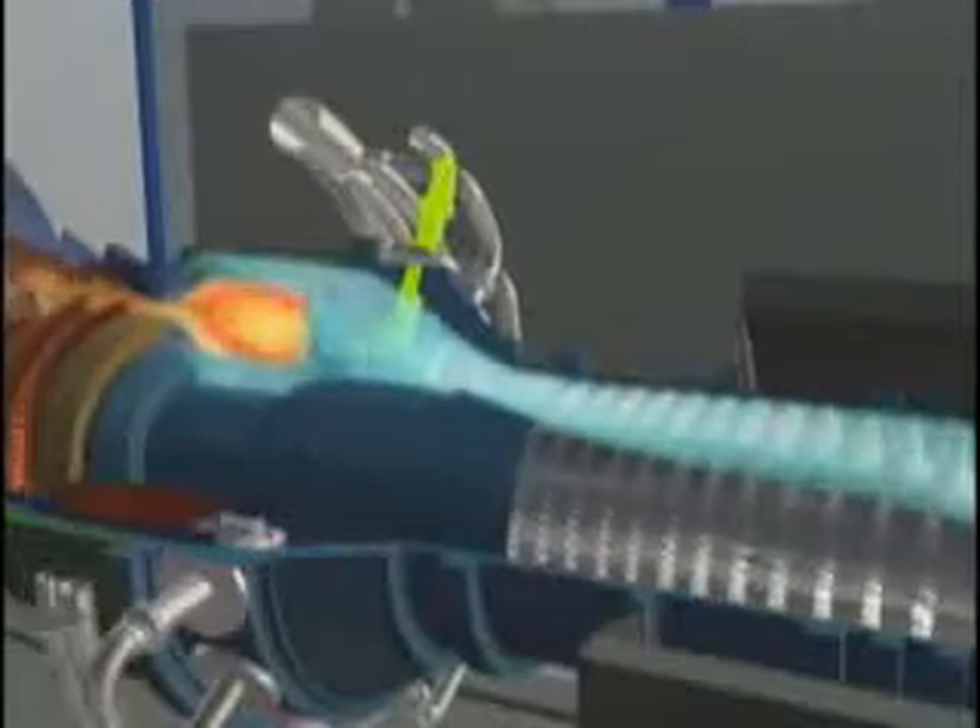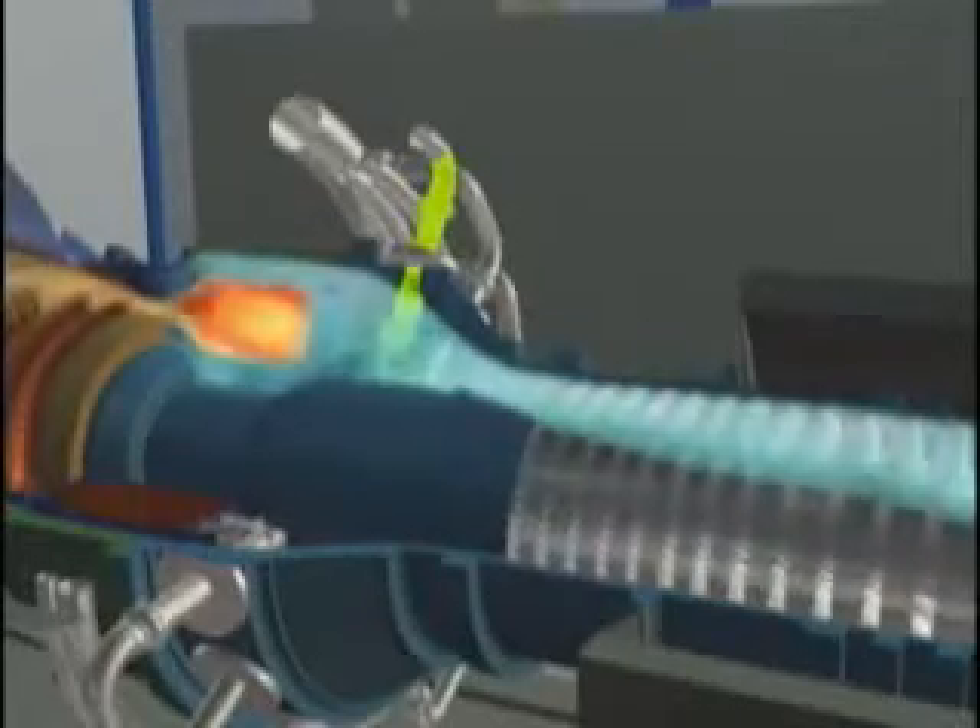The compressed air then passes into a combustion chamber where fuel is added, ignited, and burned, producing hot gas.